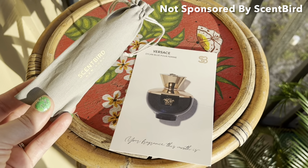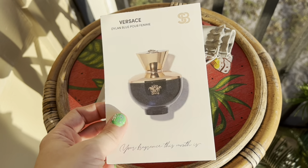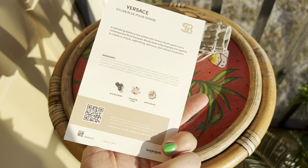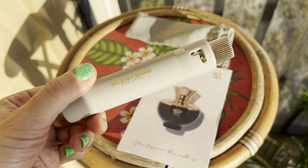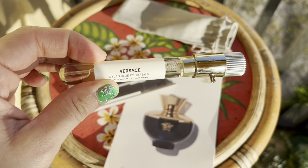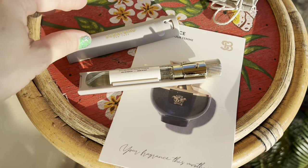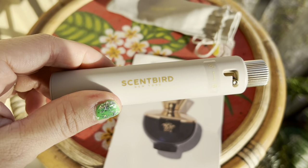Scentbird is $16.95 a month for a 30-day supply of a fragrance of your choice. It does come with a card listing the fragrance and its notes. The first time you order, you get a magnetic case which comes with your fragrance — perfect for traveling. You simply switch out the fragrance in the travel case each month. This is a perfect option if you're watching your budget but like fragrances and want a little treat every month in the mail.